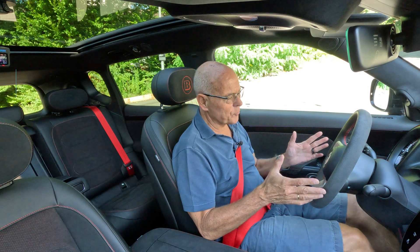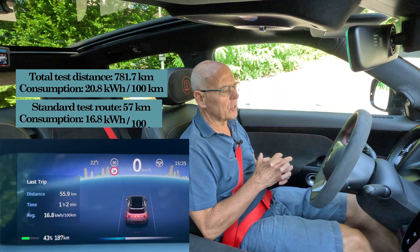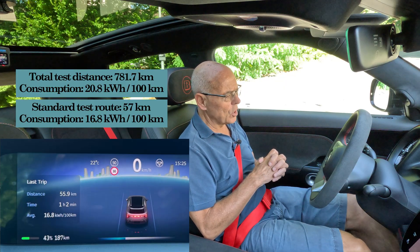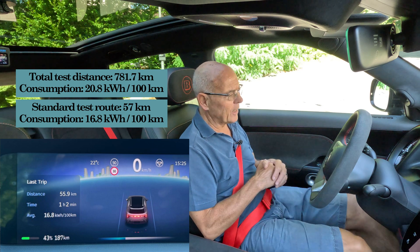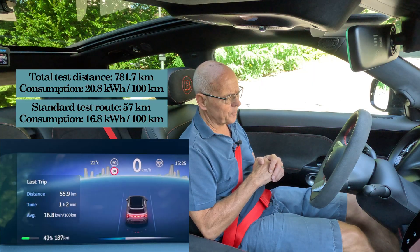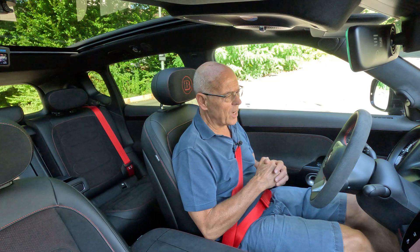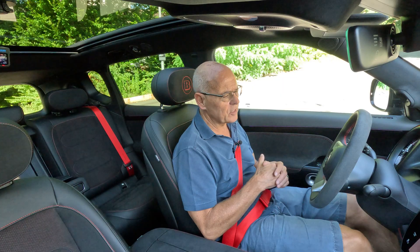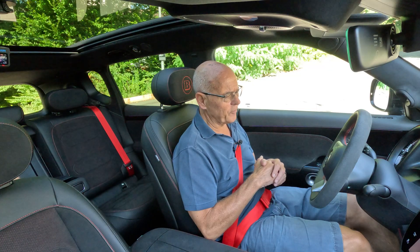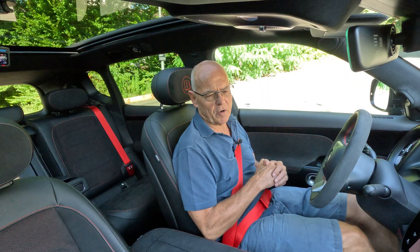So let me add a comment about the consumption. 20.2 kilowatt hours after 235 kilometers is a respectable consumption. 16.8 kilowatt hours per 100 kilometers on the test route is also respectable, but not at the level of the best cars in this segment — in this case the Tesla Model Y. The Hashtag 5 is a big car: it's wide, heavy at 2.4 tons, 4.70 meters in length, and the coefficient of drag is quite high at 0.3, meaning you will never get a record-setting vehicle in terms of efficiency.